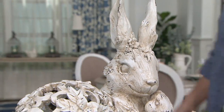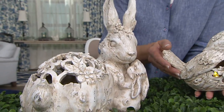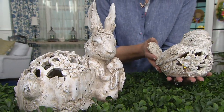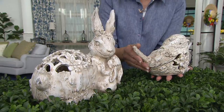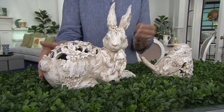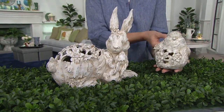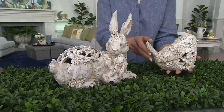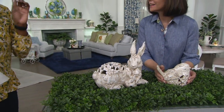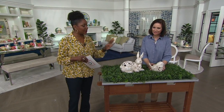An indoor-outdoor illuminated bird or bunny figurine from Valerie: the bunny is $39.96 or four easy pays of $9.99; the bird is $28.96 or four easy pays of $7.25. If you're shopping with your Q-Card, you can get five easy pays instead. Apply for one and you'll be entitled to a $40 statement credit.